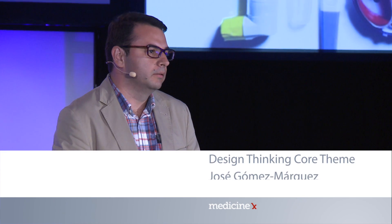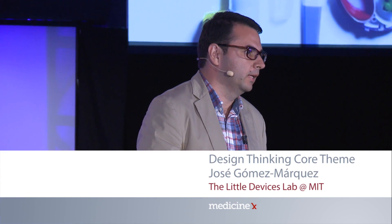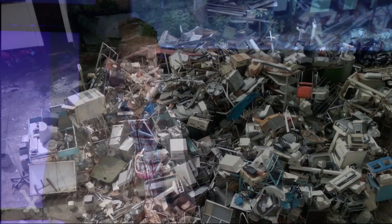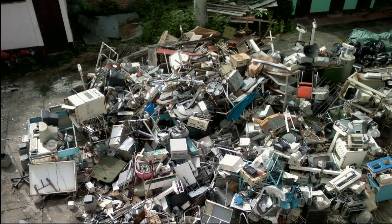Thanks a lot for having me. I'm going to talk about what DIY medical technologies are at the Little Devices Lab and the other projects we have going on. What you're looking at is about two and a half tons of well-intentioned goods delivered at hospitals around the world. This one in particular is in Nicaragua. And this is how we started to make medical devices.